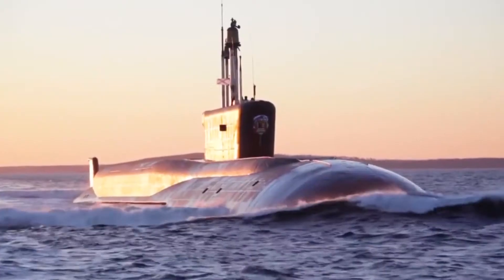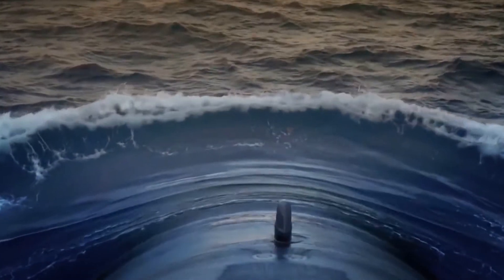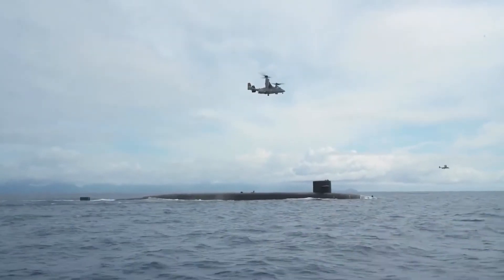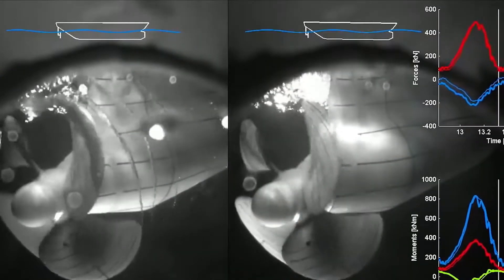Among the primary design objectives of modern submarines is the elimination of noise. The noise that the screw — what a propeller is called on a submarine — gives off can give away the position of the submarine. This noise is generally created because of cavitation.